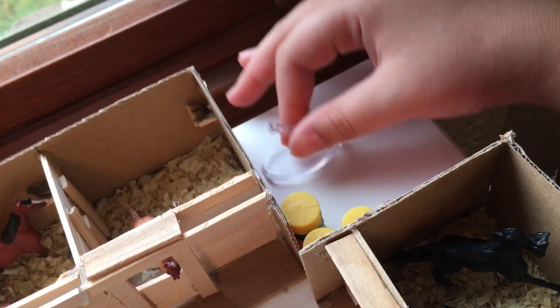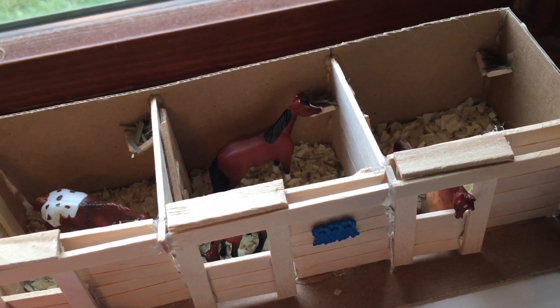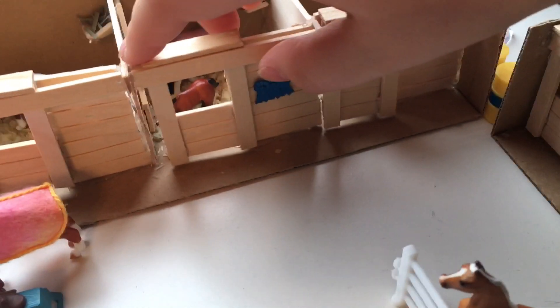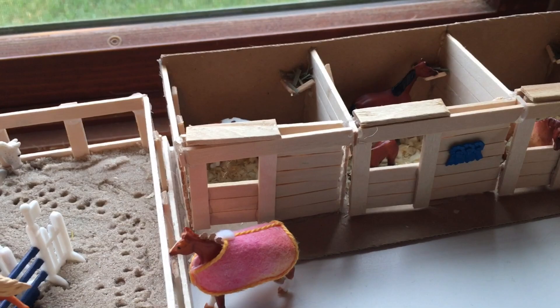Back here is just some barrels and a little stand — storage. Then we have Bandit in his stall. Then we have Maple and her foal Syrup — she's just eating. Then in here we have one of my Appaloosas. He's like my favorite mini Whinnie; I really love this guy.